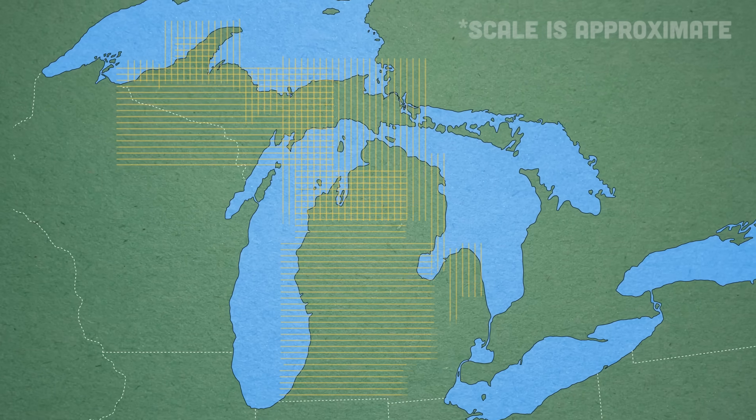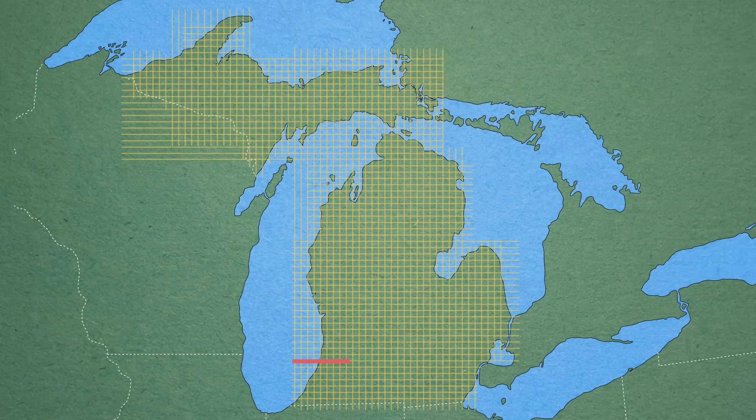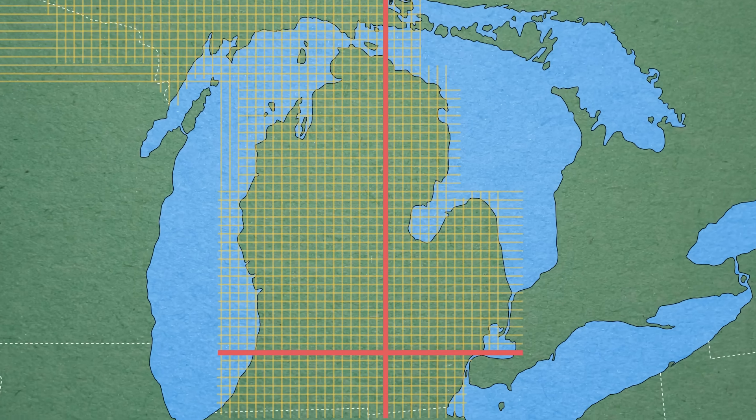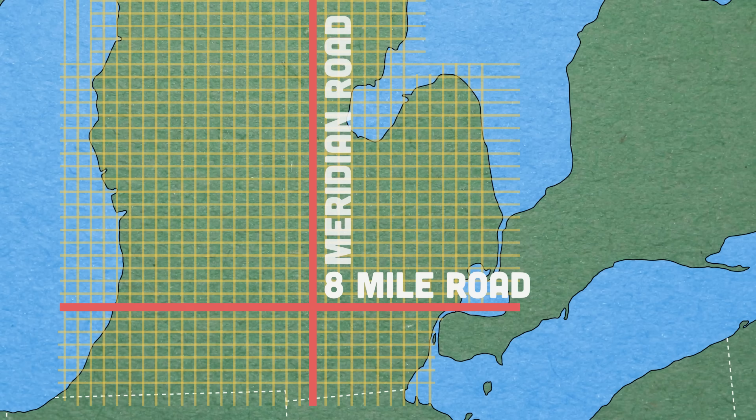His job was to make maps for the government, dividing the country's new territories into a perfect grid of townships and sections. He did a lot of his work in the Michigan territory. The plan was to divide the land into townships of six square miles each, lined up with two reference lines — one going east-west and one north-south. If you live in Michigan, you might be familiar with these: the east-west line runs along 8 Mile, and the north-south line sometimes appears as Meridian Road throughout the state.